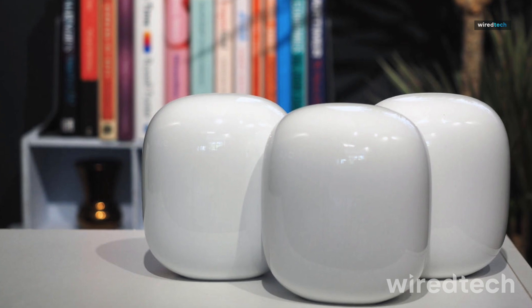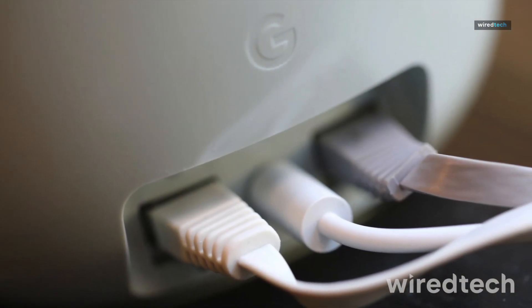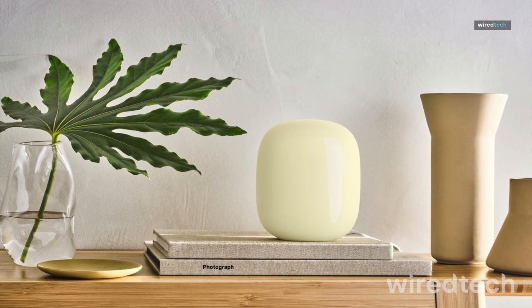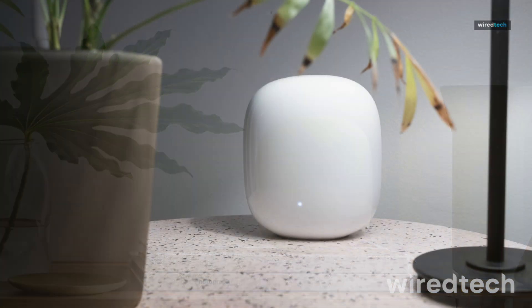With its minimalist design and energy-efficient performance, it's perfect for non-tech users who want powerful, hassle-free Wi-Fi. Simplify your Wi-Fi with the Google Nest Wi-Fi Pro. Get yours today.